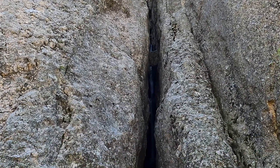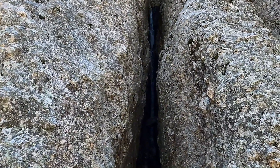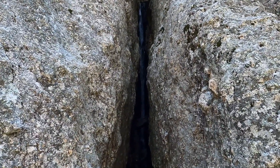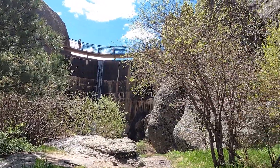Hit the like button if you're enjoying this tour of Custer State Park. Just when you think it can't get any better — the sound of a waterfall. Here's the dam, and the lake.